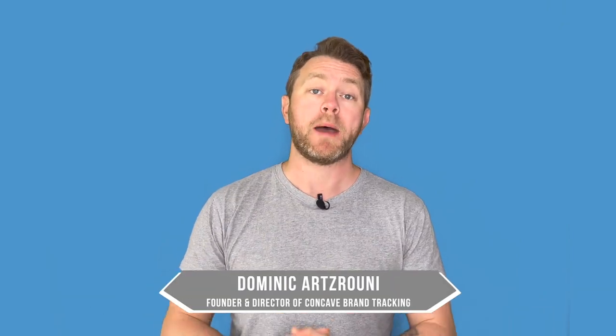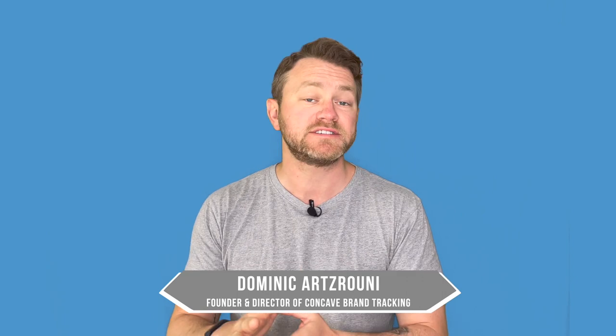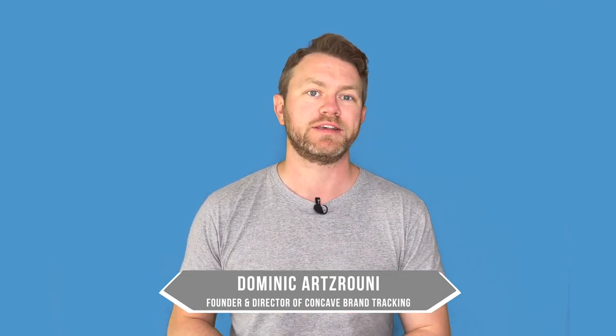So Succession is over, and boy did season 4 deliver. It had it all: plot twists, outstanding performances, a great ending, and lots and lots of product placement.